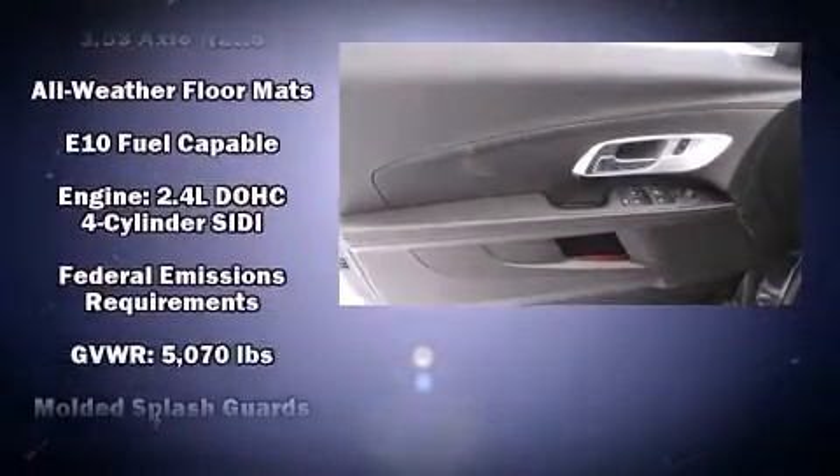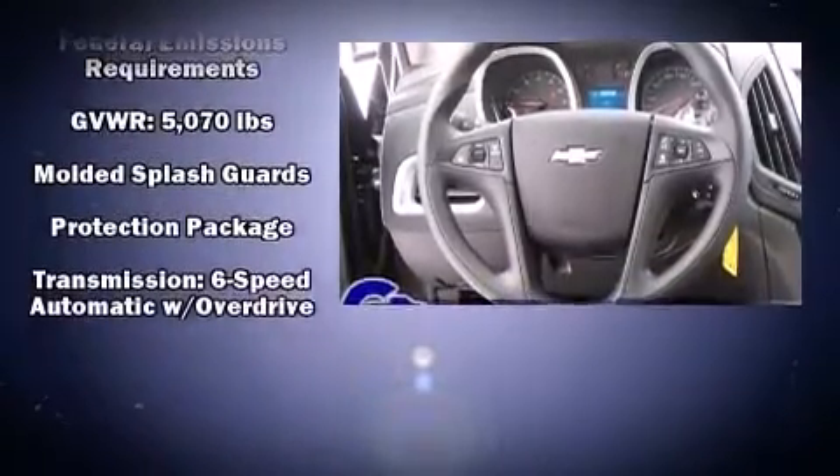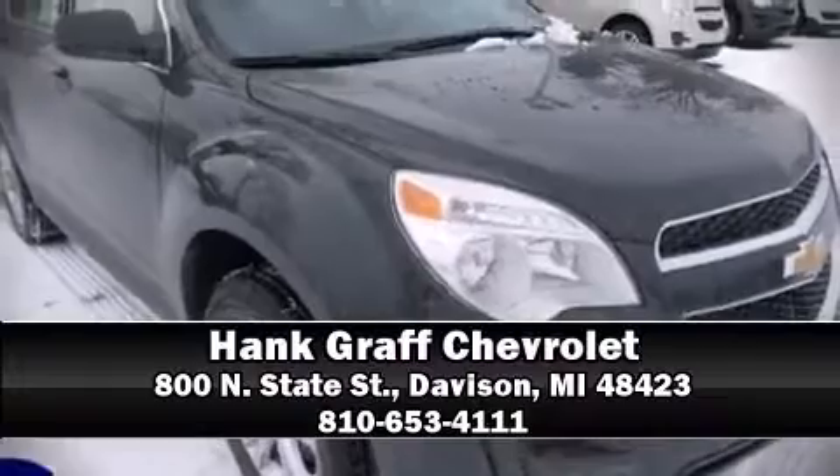Electronic stability control assures solid grip atop the road surface, no matter how challenging the driving conditions. We'd love to show you this vehicle in person. Call to schedule a test drive today.